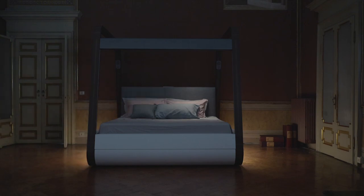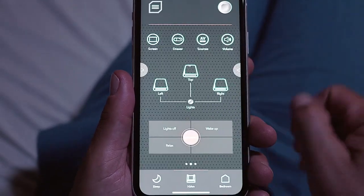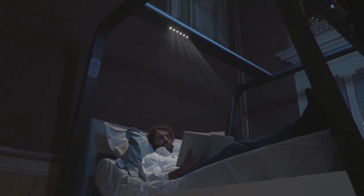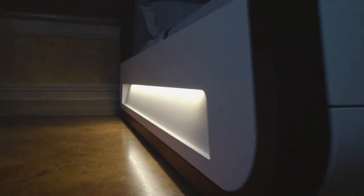Hi-Am is the next-generation futuristic bed that is the perfect addition to your bedroom. It comes with amazing features including memorizing your favorite sleeping, relaxing and reading positions. The smart alarm integration allows you to wake up refreshed and on time.